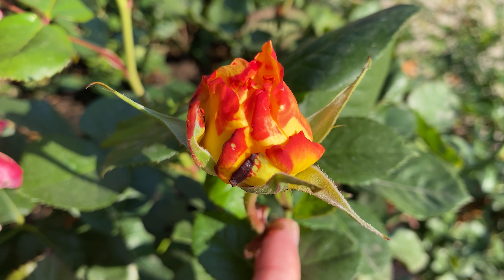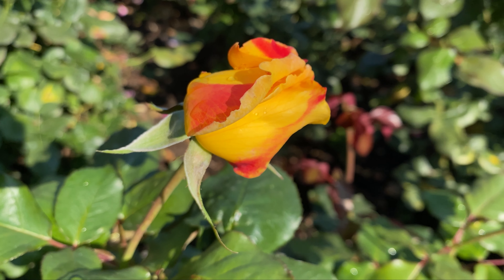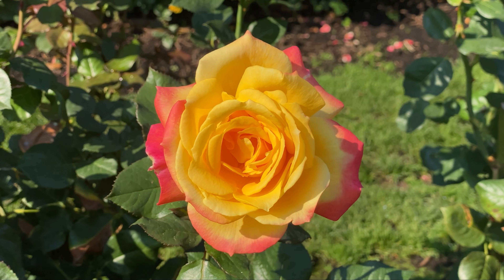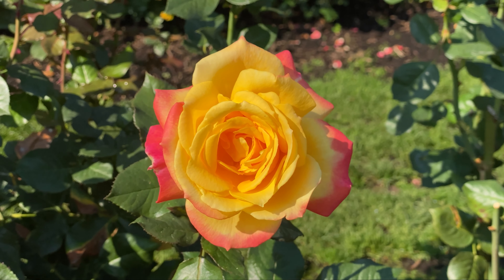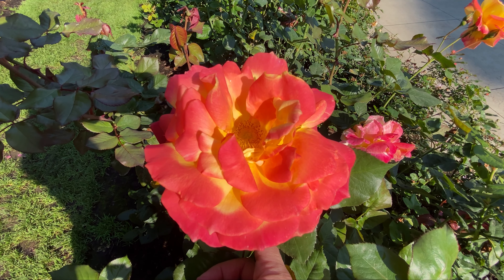This rose starts off with pointed, serrated buds which expand, revealing a yellow core burning with red edges, growing and glowing with a double bloom. Add Fonk Huer to your garden for a devastatingly beautiful reminder of the ceaseless passage of time and decay of all things.